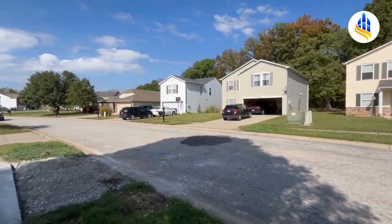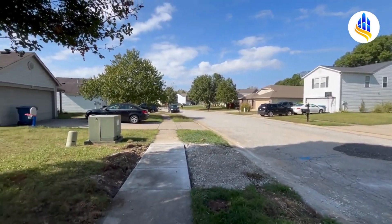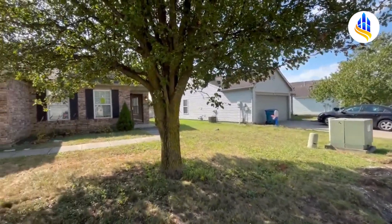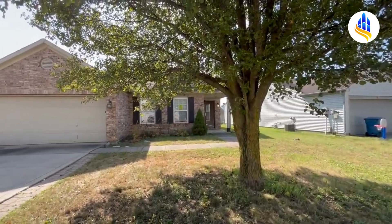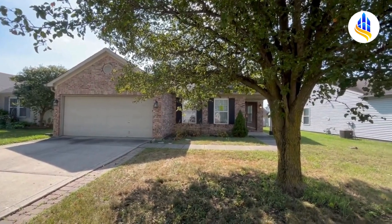This neighborhood has sidewalks on both sides of the road. It also has a community swimming pool, tennis courts, a clubhouse, and a playground, and they're all located nearby this home.